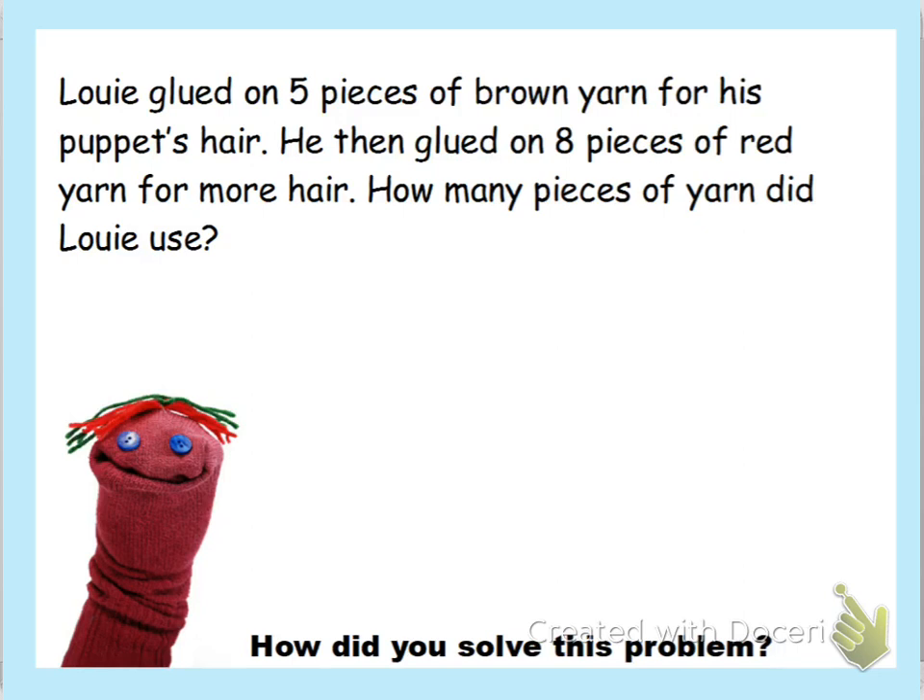It says: Louie glued on five pieces of brown yarn for his puppet's hair. He then glued on eight pieces of red yarn for more hair. How many pieces of yarn did Louie use? I'm going to read it again because we read it three times.